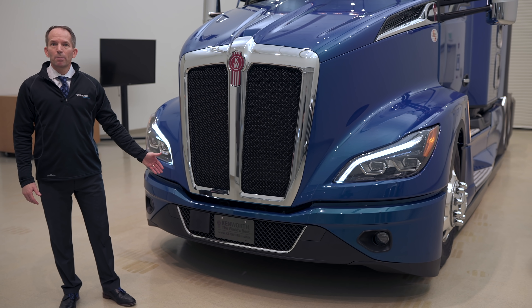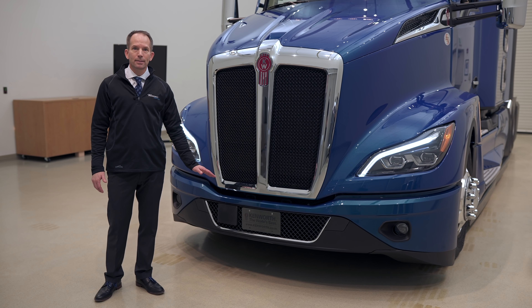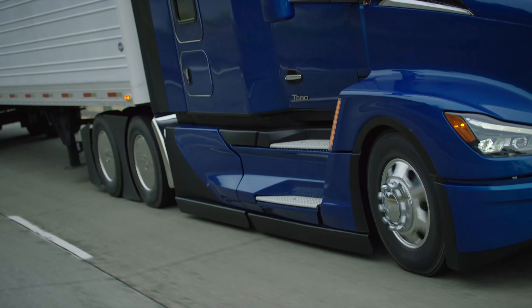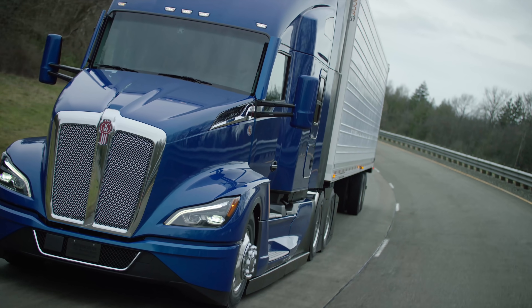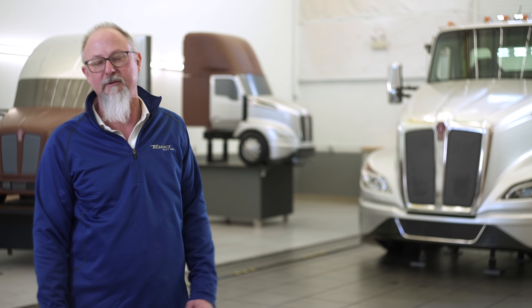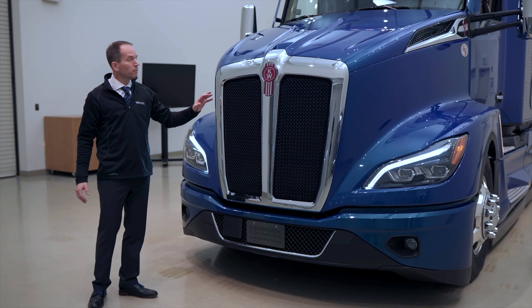With the new bumper design, we maintained the ground clearance that we had on the current T680, allowing air to go underneath and then exit in the vent areas on the sides. We have the same approach angle and ground clearance as today's T680 with improved aerodynamic performance. We extend that bumper further under the bottom of the truck to keep the air attached and direct it as it goes under. The hood has also been designed to be narrower, which helps reduce drag on the front of the vehicle.